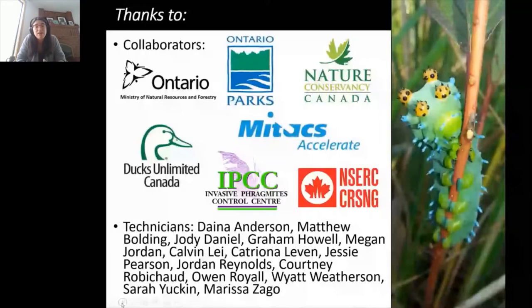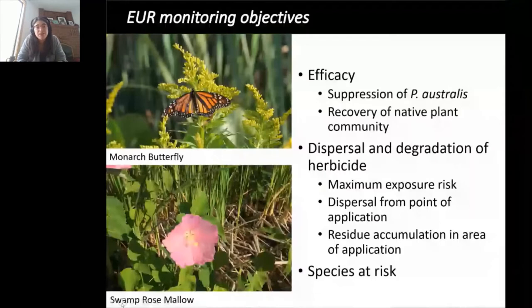I'm going to focus on two of our main monitoring objectives since joining this project in 2016. The first is the efficacy of this glyphosate-based phragmites control project in Long Point and Rondo. By efficacy, I mean two aspects: the suppression of Phragmites australis — how well the treatment does at reducing its density, coverage, spatial extent, and footprint on the landscape.